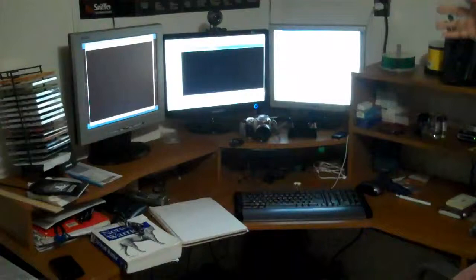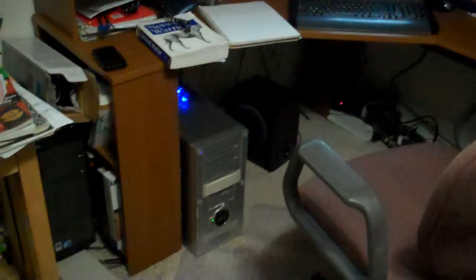Over here is basically what is my command center. It is a 3-monitor setup — I need the real estate. I love the real estate of the 3-monitor setup. And a computer, one of the first computers that I actually built and it's still running, and I use it as my main computer.